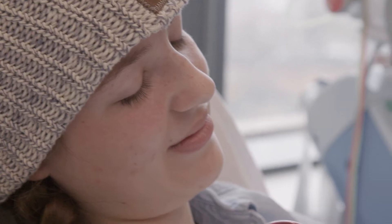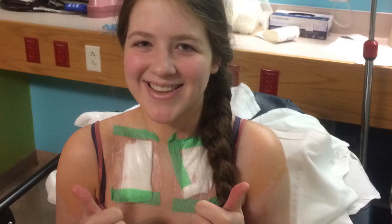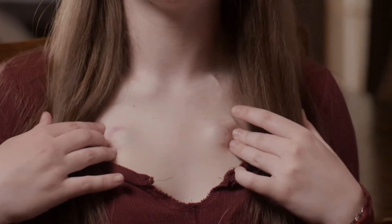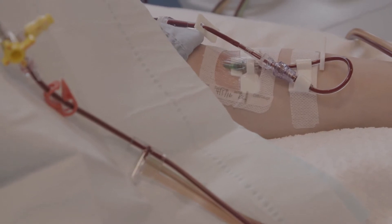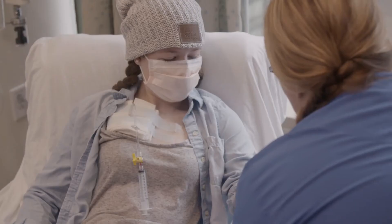Apheresis literally means to carry away. When we perform apheresis procedures, we are removing a component of blood from patients who have a disease in order to improve their symptoms. These are the ports that are in my chest and run to my heart. You have to have two IVs for each treatment, and your veins get weak, so having needles in your chest is not fun at all. The preparation of the vascular access takes about 30 to 45 minutes, and after that, she will be connected to the automated apheresis instrument.